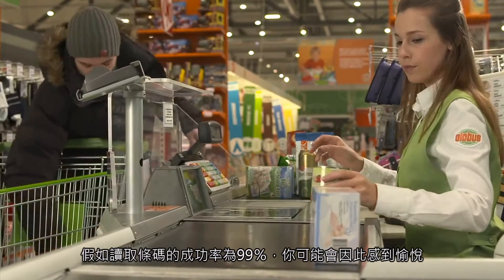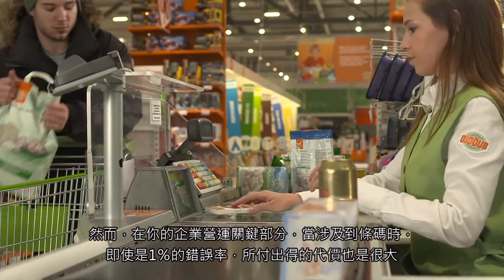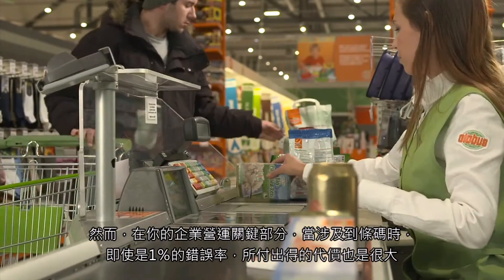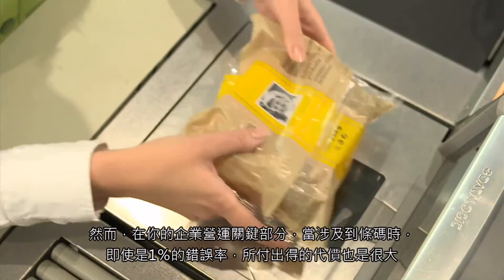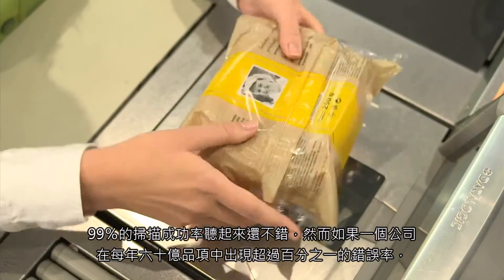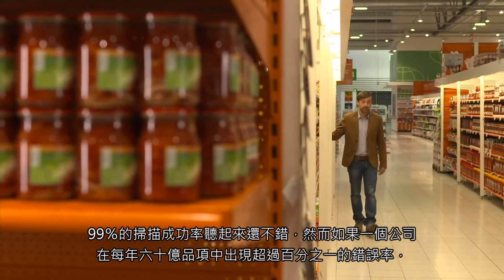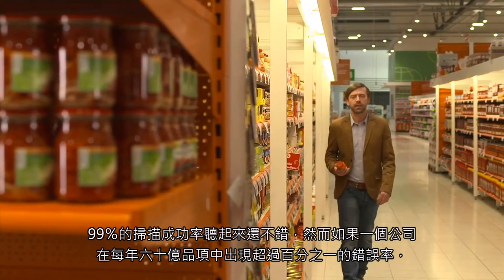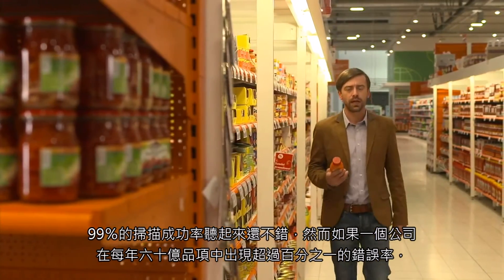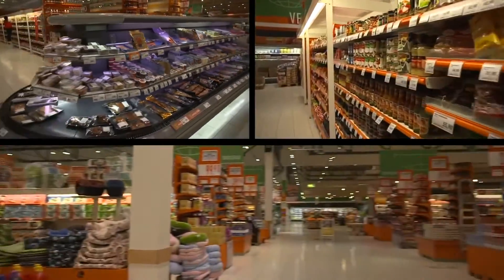You would probably congratulate yourself if you had a 99% success rate in a key aspect of your business. But when it comes to barcodes, even a 1% error rate can be costly. A 99% scanning success rate might sound great, but that's also a 1% error rate. If a company scans 6 billion items every year, then a 1% error rate means 60 million scanning failures.